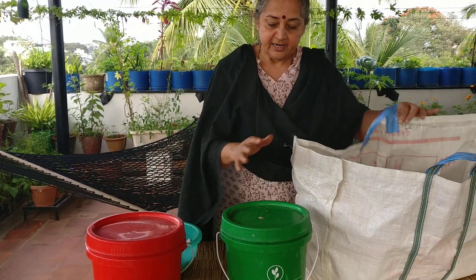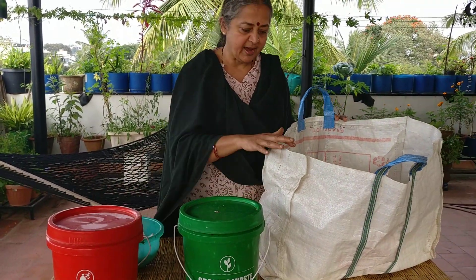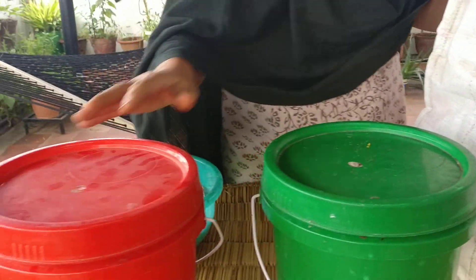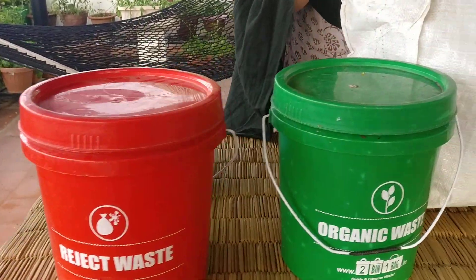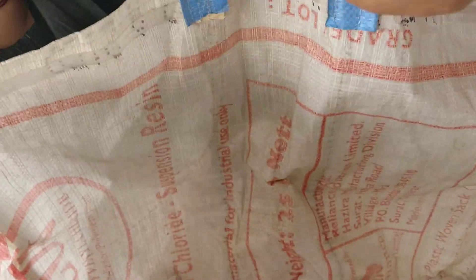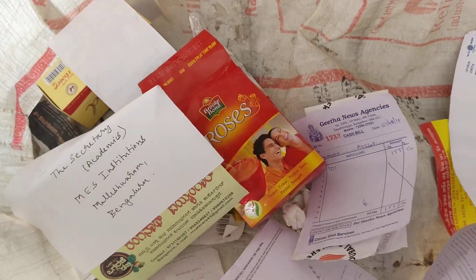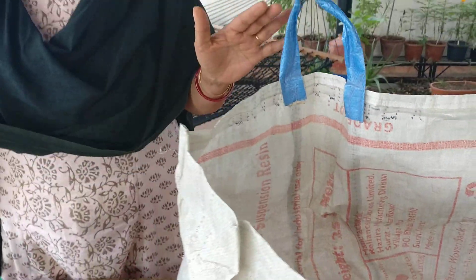The two-bin one-bag is a uniform color-coded segregation system in Bangalore. The green bin is for your organic waste, where all your food waste goes. The red bin is for rejects. And the bag is for all your recyclables — every bit of paper, from your bills to your cartons, and all plastic recyclables. This is the basic segregation we need to do as good citizens.